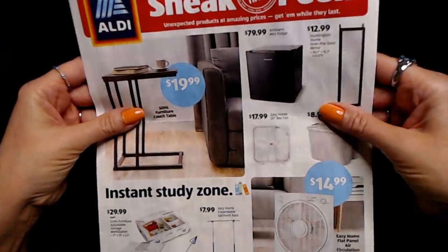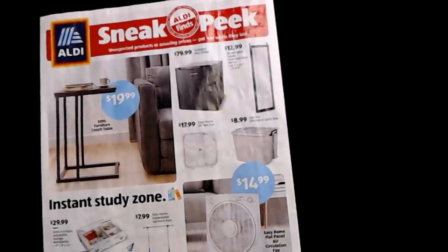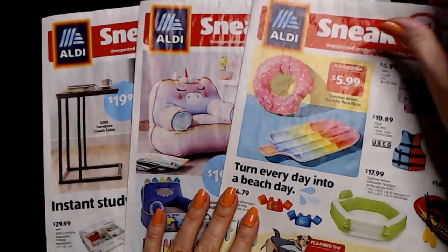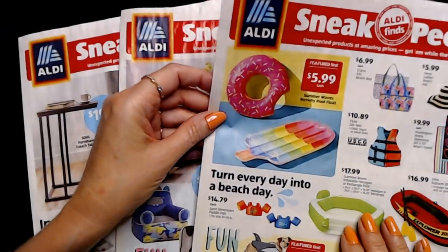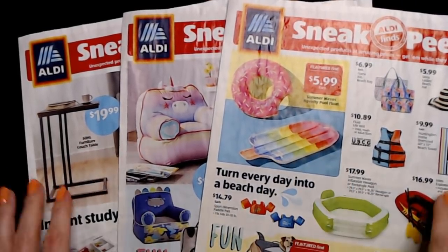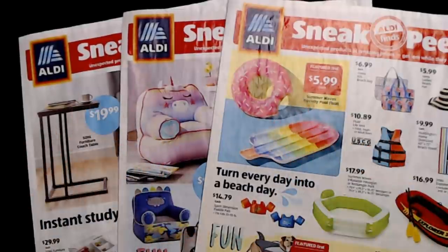All of these items are coming Wednesday, August 4th, at least in my area — in your area it may be a little different. Thank you so much for watching. I really hope you enjoyed seeing these sneak peeks. I'm sorry it took me so long to get to them, but there they are. Thank you so much for being here, and I hope you have a wonderful day. I'll see you again really soon. Bye-bye.